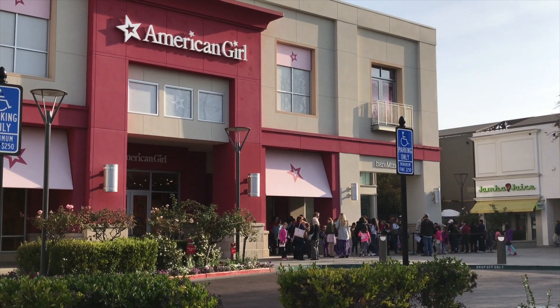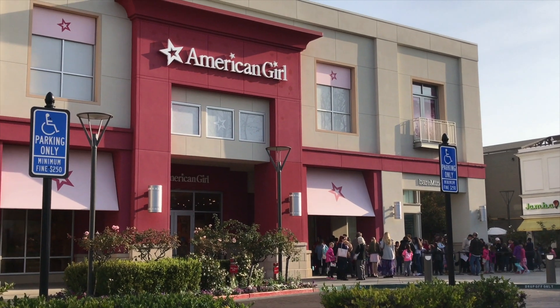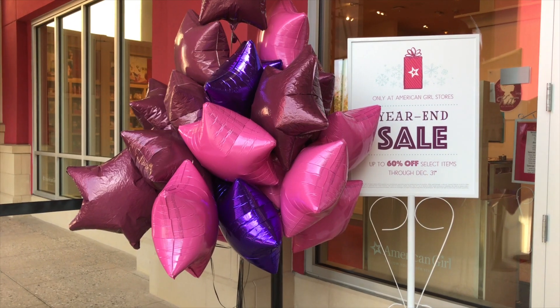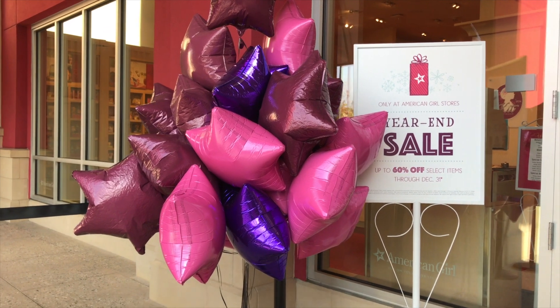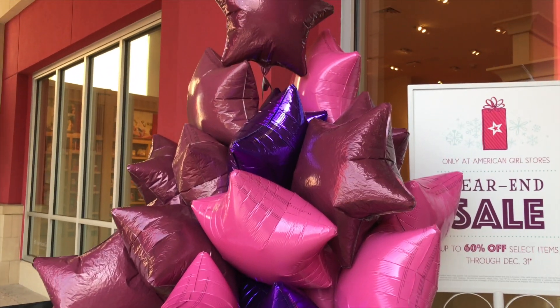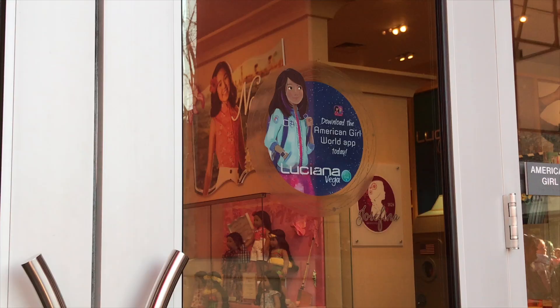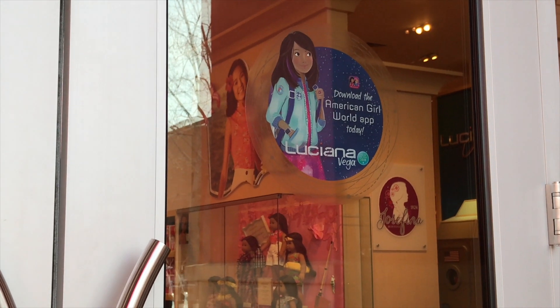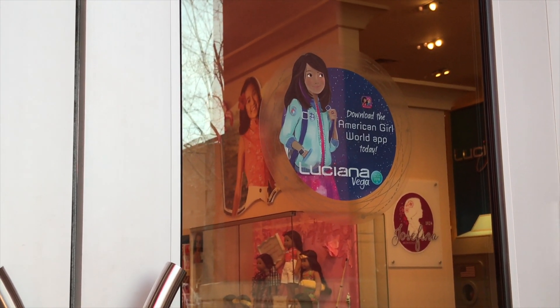Hi everyone! Today we're at the AG's store to see Luciana Vega. In the front, there's a bunch of balloons shaped like stars. And in the front of the door, there's Luciana's animated picture. Let's get inside.